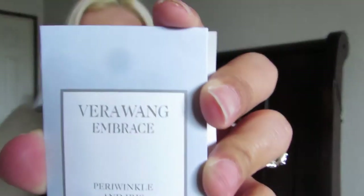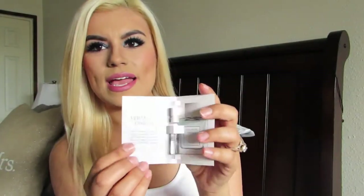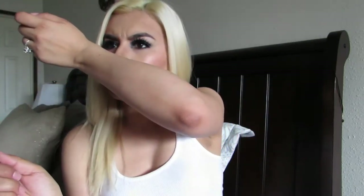With every Walmart Beauty Box you do get a sample perfume, and this one was the Vera Wang Embrace. It has a little sample vial — I'll just spray it. It actually smells a little bit like baby powder — not too bad. It's described as a floral gourmand fragrance.